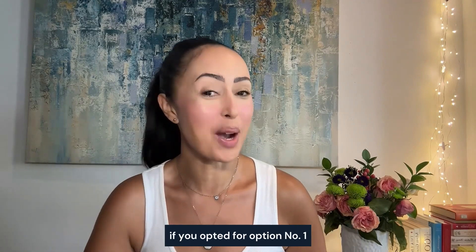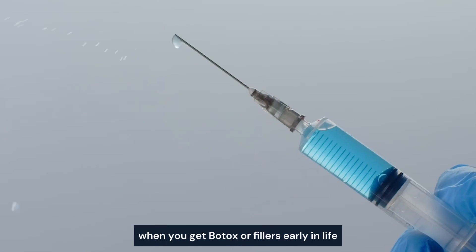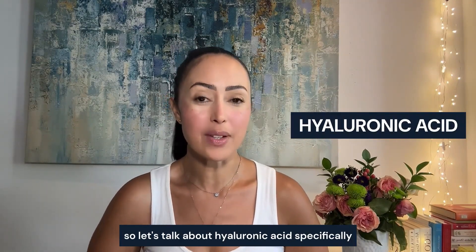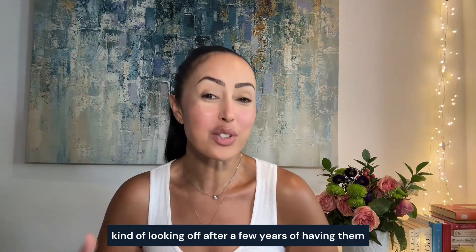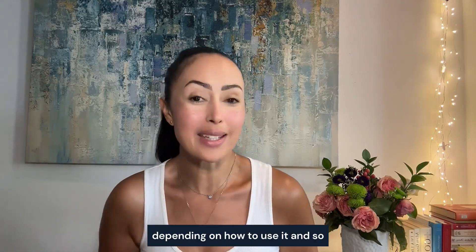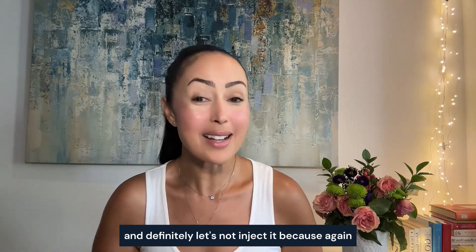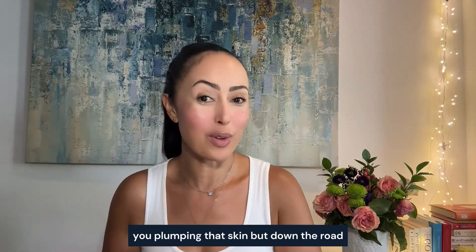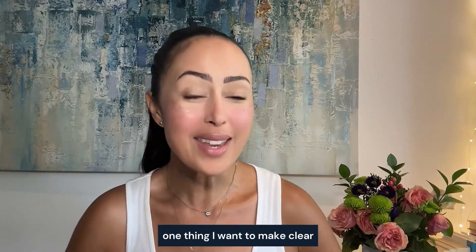If you opted for option two, you're in the right place. When you get botox or fillers early in life, a lot of them can turn back against you. Let's talk about hyaluronic acid specifically, because I've been seeing this so much with clients coming to me recently with puffiness, fillers looking off after a few years. That's because hyaluronic acid is a humectant — it can work for or against you. It attracts water, plumping the skin initially, but down the road you get water retention, puffy eyes, and lumps and bumps.